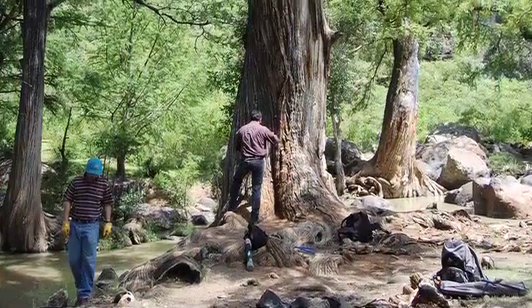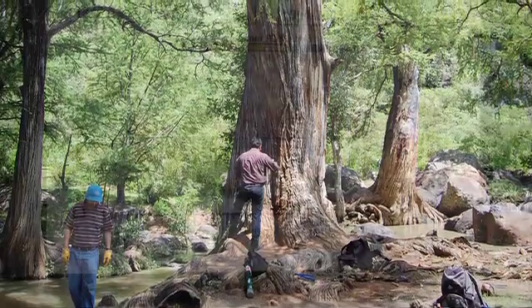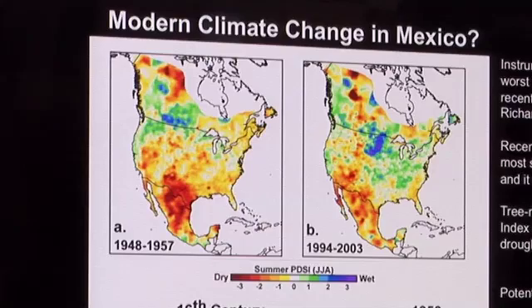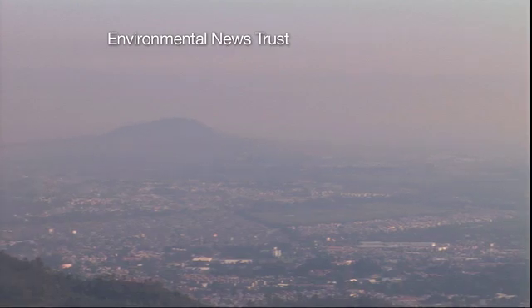With support from the National Science Foundation, Staley is helping Mexico prepare for future droughts by looking at how trees responded to severe drought in the past. That will help fine-tune predictions about how future dry spells will impact the ecosystem, and could help the country prepare for future water and energy needs.